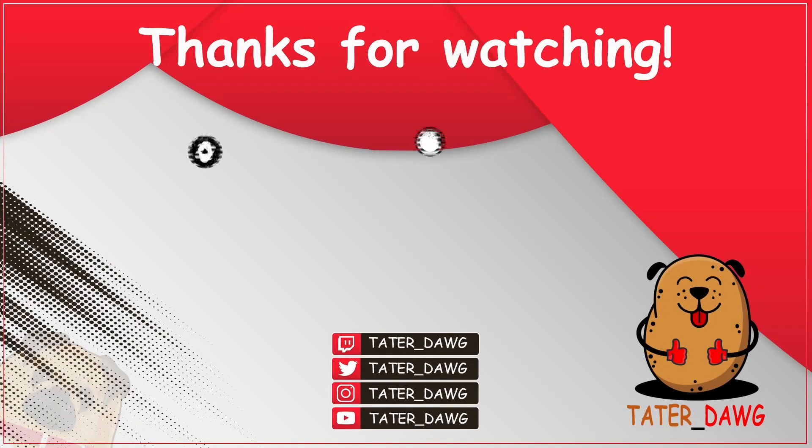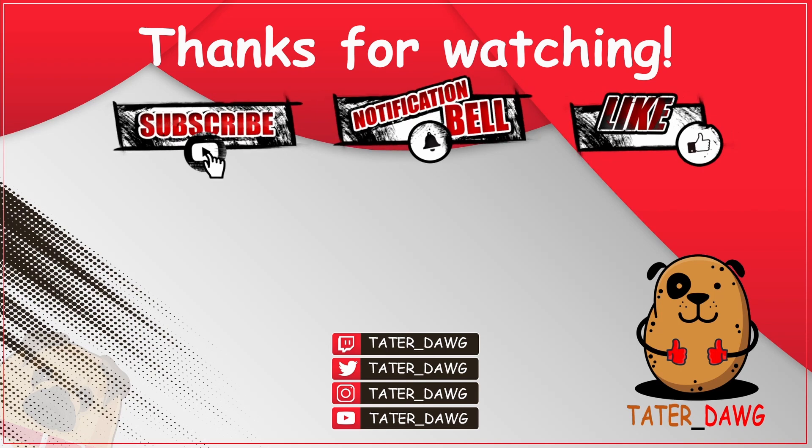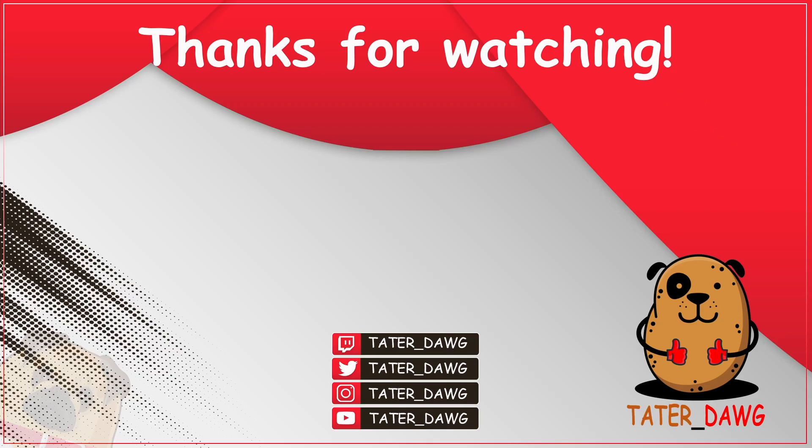Thank you so much for watching the video. Don't forget to like and subscribe. And if you want to see notifications of future videos, just ring the bell. Until next time, Tater Dog says woof.